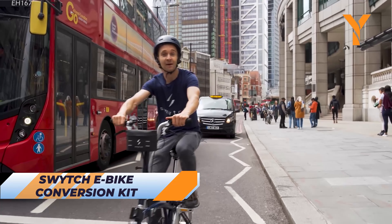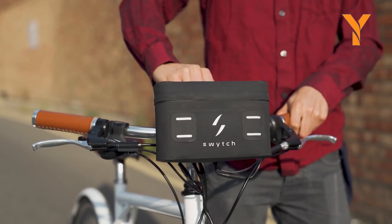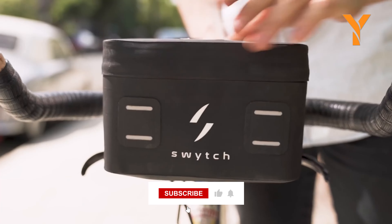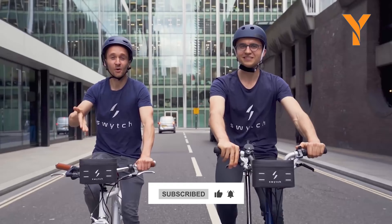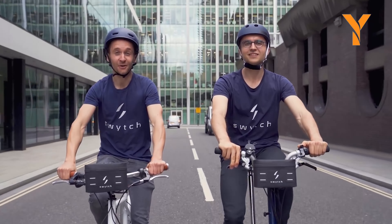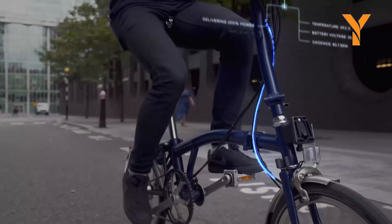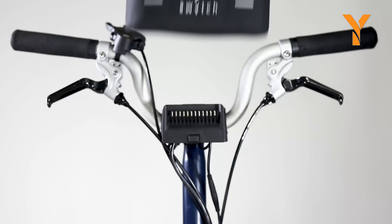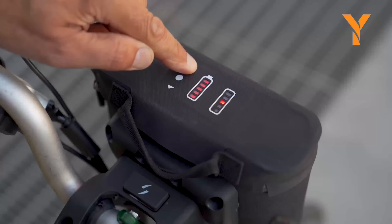Transform your regular bike into an electric powerhouse with the Switch e-bike conversion kit. This cost-effective solution adds a 250-watt, 40-newton-meter hub motor to your bike, with a battery pack mounted on the handlebars. Enjoy five power settings, allowing you to tackle hills with ease or cruise comfortably on flat terrain. The lightweight design ensures you still get a workout while enjoying the benefits of an e-bike.